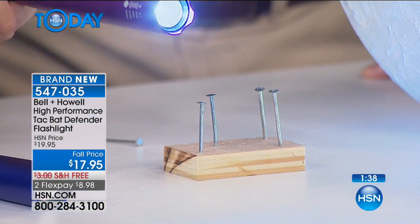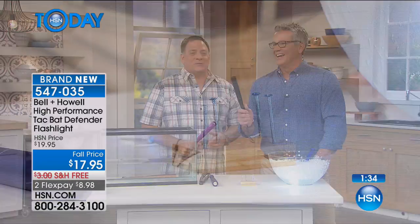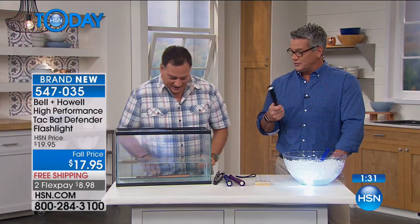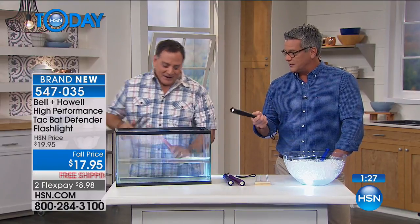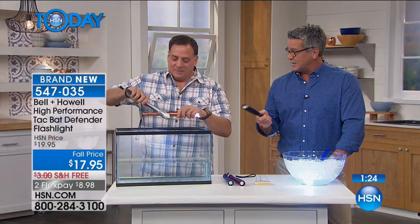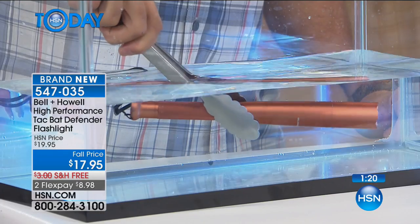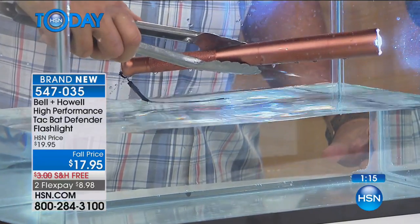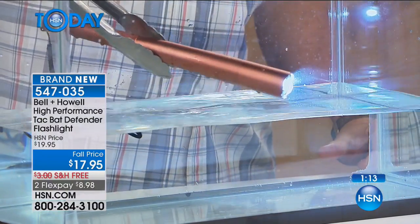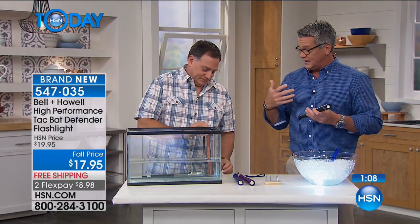You know what I call it? The equalizer. If you're a small, diminutive person walking your dog and someone comes up and bothers you or tries to attack you — this is going to hurt a lot more than the back of a hand. We're not selling weapons here — we're selling a great light that could be a lifesaver just on its own. Multifunctional.